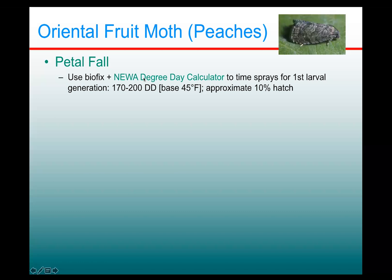Unlike in apples, Oriental fruit moth develops a little bit quicker and we don't have a specific pest prediction model for Oriental fruit moth, but we do have a degree day calculator in NUA that you can use to time the sprays. What you're looking for is between 170 and 200 degree days, base 45 — which is a unique developmental base — accumulated from the biofix, which generally corresponds to about 10% hatch of the first generation larvae, because that's the time you want to target for sprays.